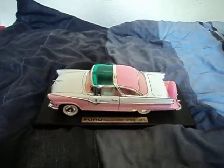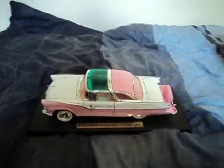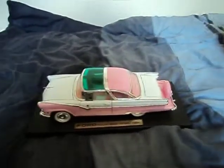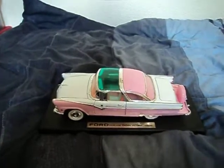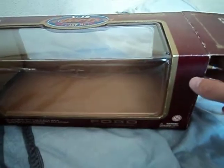Hello everyone, this is 1micro7cam with a very special video. This is a 1:18 scale 1955 Ford Crown Victoria. Before we get to the car, I want to view the box a bit, because I think this is a very nice colour package collector's box for this car.